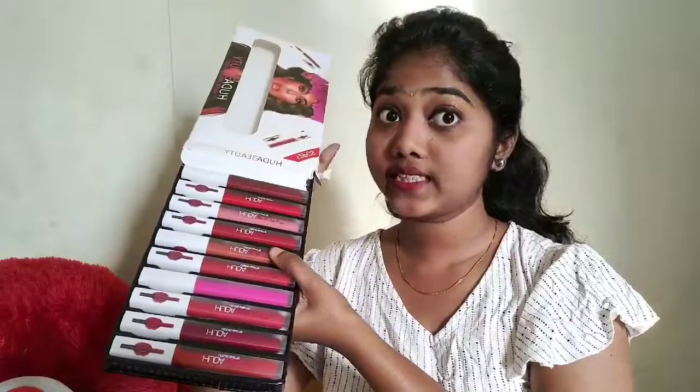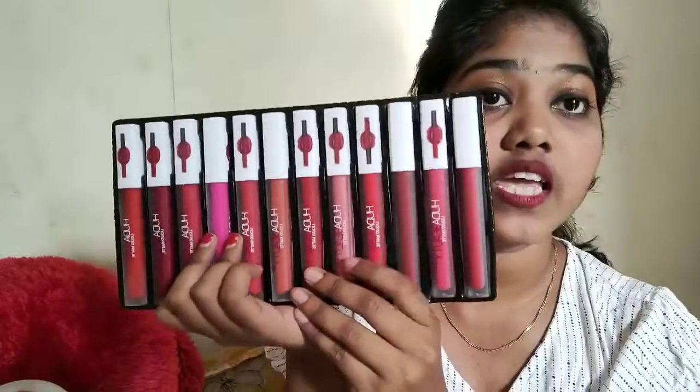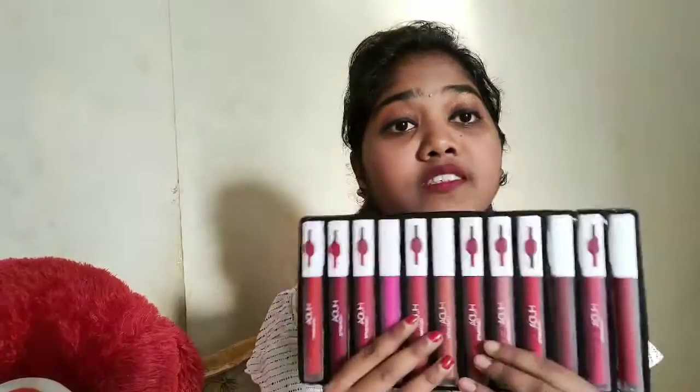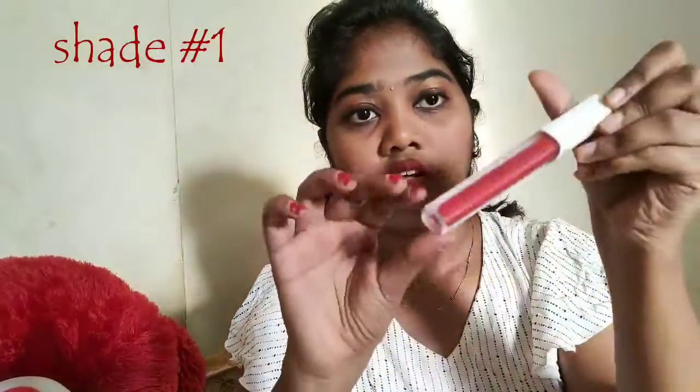I have removed everything from the packaging — you should open it like this. I am using the colors on my skin to show you how they look. Let me swatch the colors one by one so you can see them clearly.